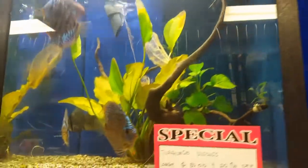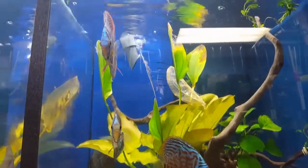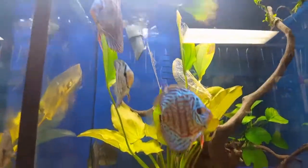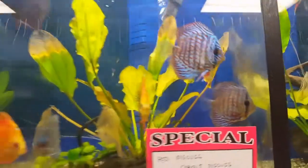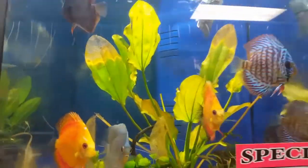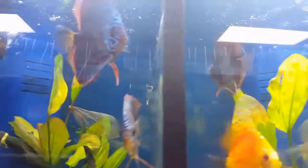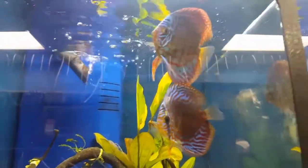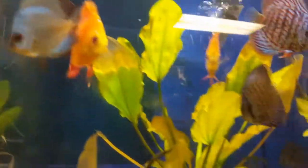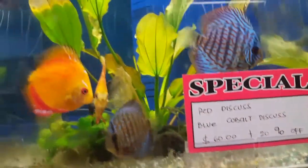Over here is my Turkish discus — all kinds of discus. Now they are like in Amazon jungles. Over $60, that's 20% off.